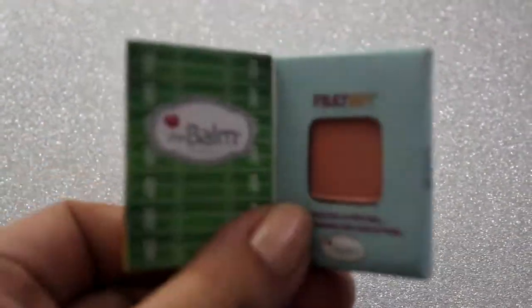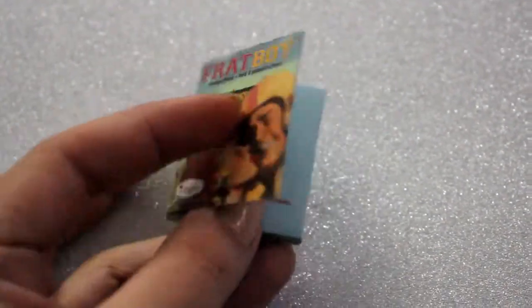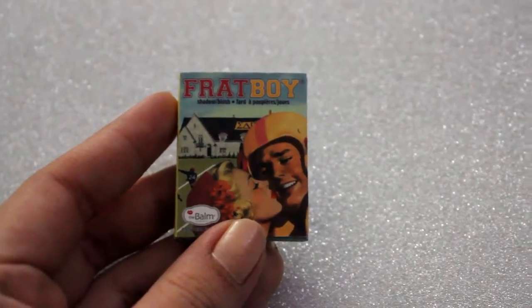The last thing I got in my Birchbox is this little sample from The Balm. It's tiny. It's shadow and blush in Frat Boy. It retails for $21 for the full size. It's a finely ground blush and shadow formula that gives skin fresh radiance and makes you look and feel young. The color is like a pinky salmon kind of color. I think I would use this more as a blush. I actually have a lot of blushes this color, so I may just give it to a friend or my sister or maybe my mom. That was it for my Birchbox.